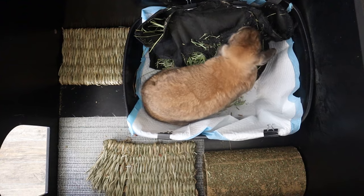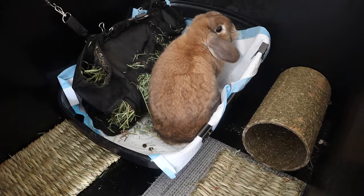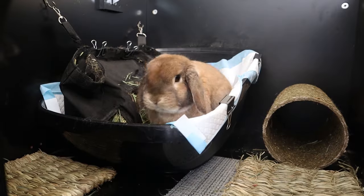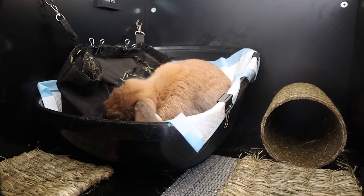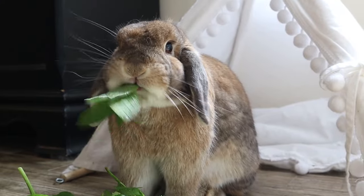I'm assuming everybody here has potty trained their rabbit and is now having the problem of their rabbit using the restroom outside of their litter box. There are actually a lot of things that can cause this to happen, and it's one of the biggest blockers for people not wanting to free roam their rabbit. It's really important that you understand why this could happen and how to fix it so that your rabbit can live their best life.